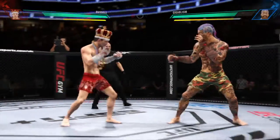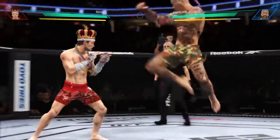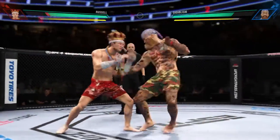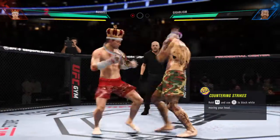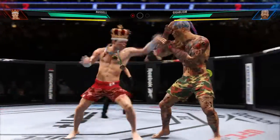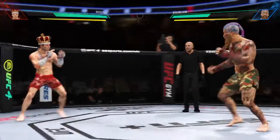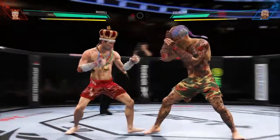Nice one-two there. Tries the flying knee to no avail. Whiffs on that offering. A beautiful one-two punch. He continues to block these shots — seems to see them coming a mile away. He sees them coming a mile away and he's blocking, he's rolling, he's slipping. He's doing a great job. Just unable to quite find that range.